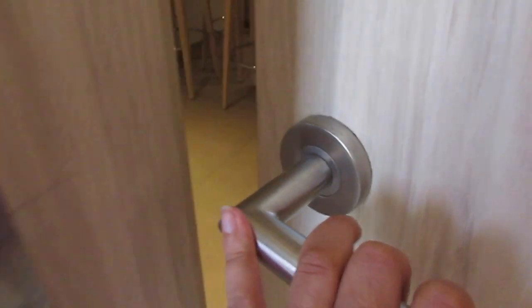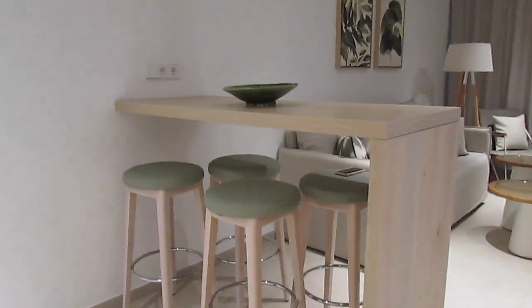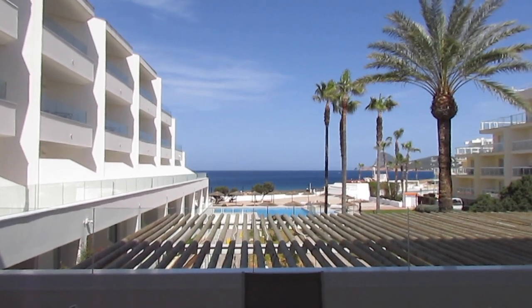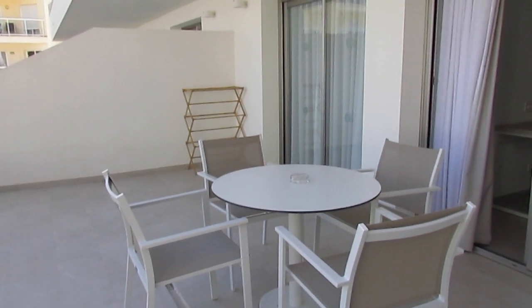First things first, I'll do a hotel room tour because we actually ended up getting upgraded. This hotel is incredible — it's got two pools and an amazing room. As you walk in, to the left is a little kitchenette which will be really useful, then panning around we've got a little island and a lounge area with a TV and comfy sofas. One of the best parts is when you draw the curtains open — there's a balcony with the most amazing view of the ocean and one of the pools. It's just so beautiful.